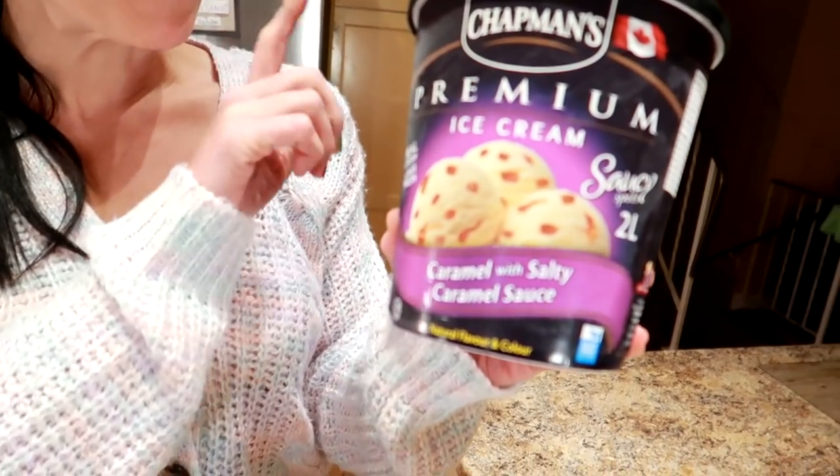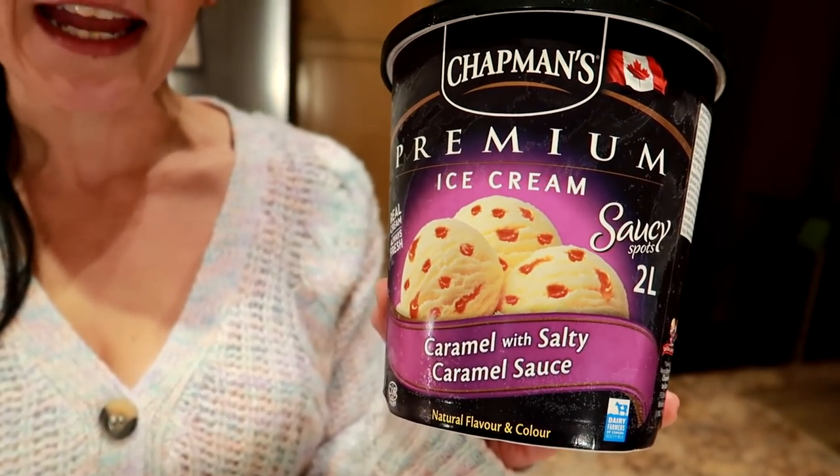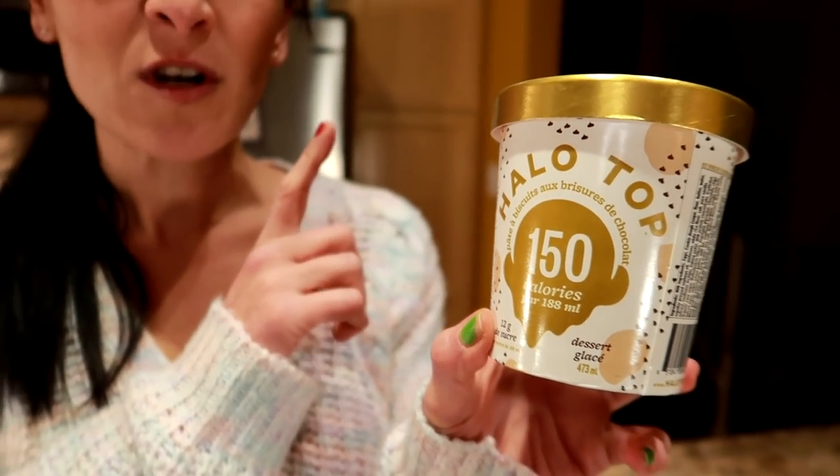The first one I want to share with you is something that Kyle and I ate every single day before our weight loss journey, and we continued to eat it throughout because we found a switch to make. We loved ice cream, but three quarters of a cup of Chapman's ice cream is 270 calories. Make the switch to something low calorie like Halo Top for 150 calories for three quarters of a cup — that saves you 120 calories.